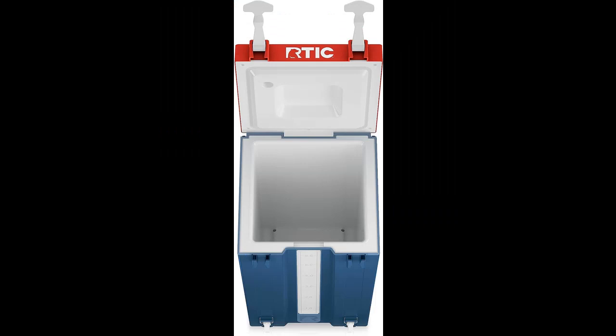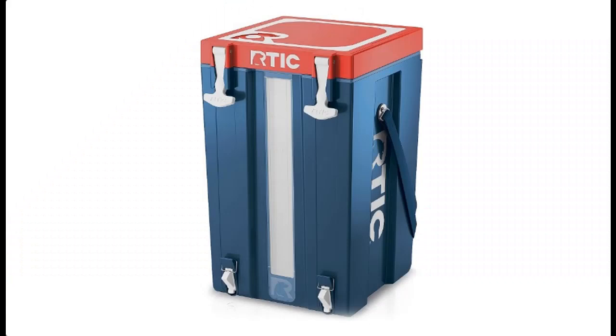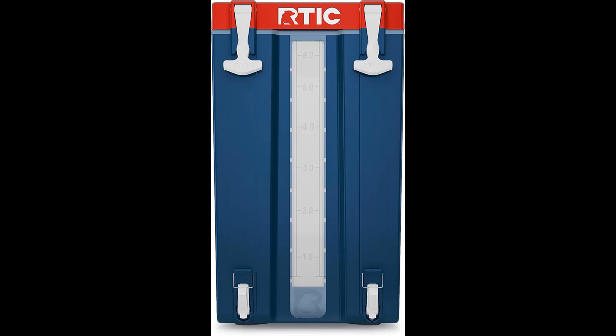2 Fast Fill Taps Plus 3-in-1 Spout: featuring 2 fast fill taps, our bottle-less water cooler allows you to fill up twice the amount of drinks in half the time. A 3-in-1 spout lock provides 3 convenient settings: Locked, Unlocked, and Auto-Fill.